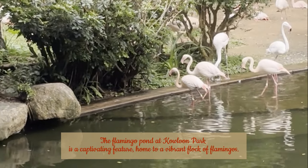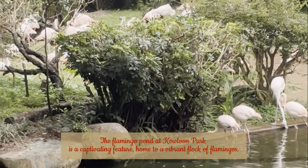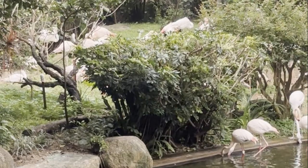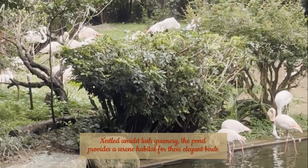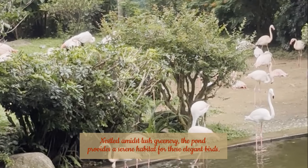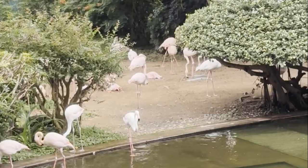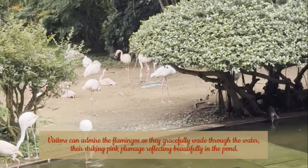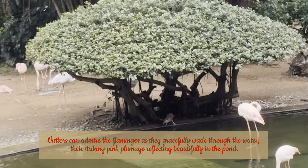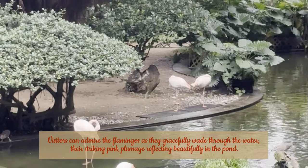Flamingo Pond at Kowloon Park is a captivating feature, home to a vibrant flock of flamingos. Nestled amidst lush greenery, the pond provides a serene habitat for these elegant birds. Visitors can admire the flamingos as they gracefully wade through the water, their striking pink plumage reflecting beautifully in the pond.